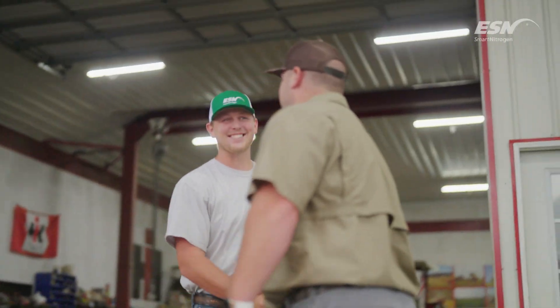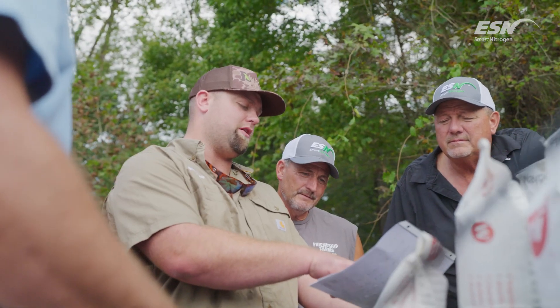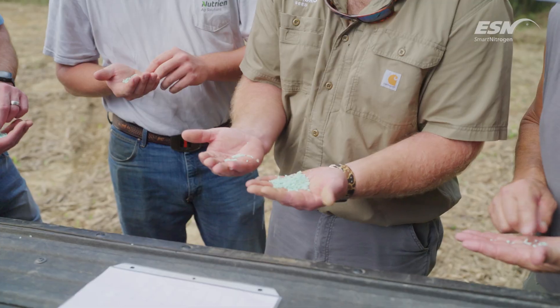Hunter from Nutrien, he'll come do our soil tests in the fall. If you're gonna get the higher yields, you need to do soil sampling.